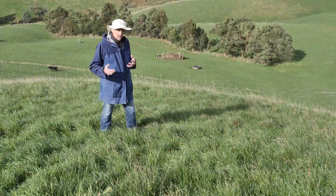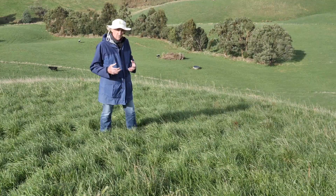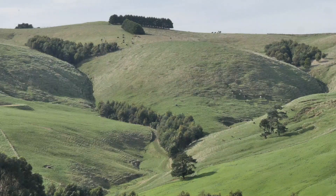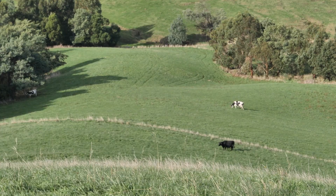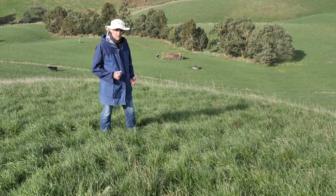In a regenerative ag grazing situation we generally want minimum residuals of around 1500 kilos of dry matter per hectare. But on landscapes like this, 1500 kilos is probably a bit short and is going to compromise the root mass we need to hold some of these really steep slopes together.